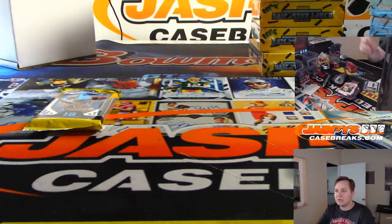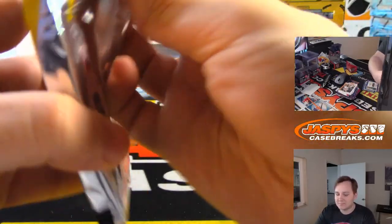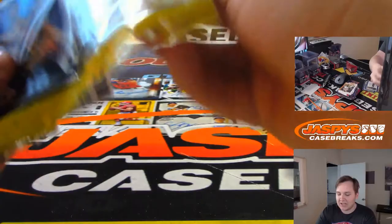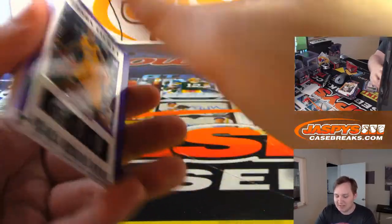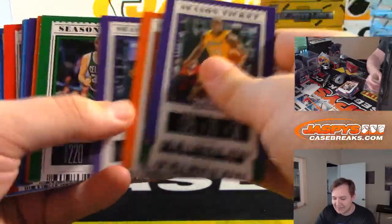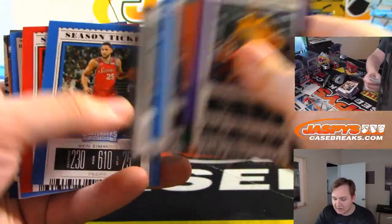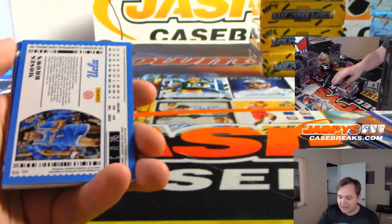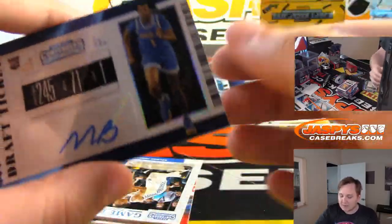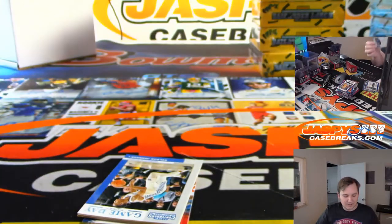And final pack — your final pack, Daniel, good luck, is Moses Brown from UCLA, 49 of 99. So there you go.